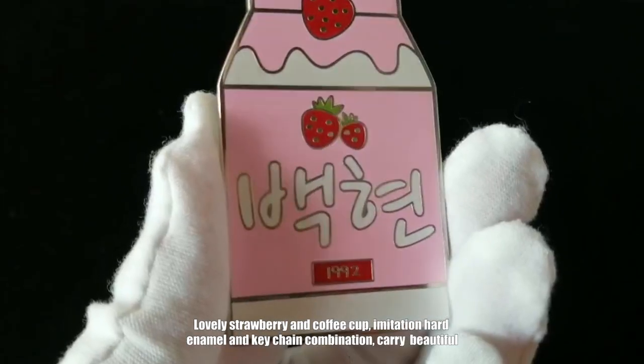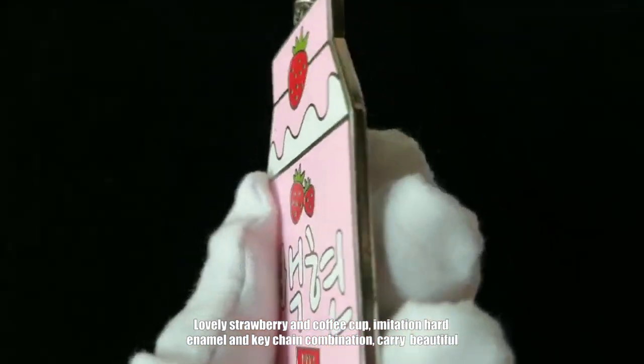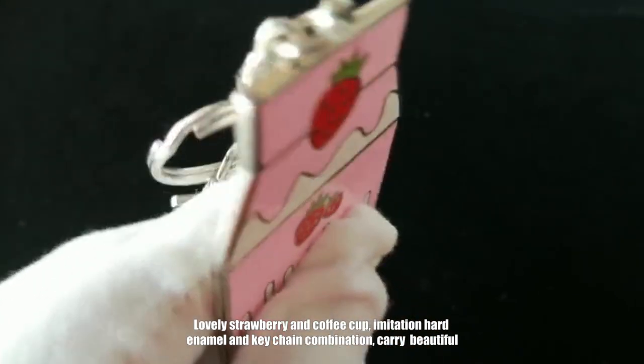Lovely strawberry and coffee cup designs. Imitation enamel nail and keychain combination. Very beautiful.